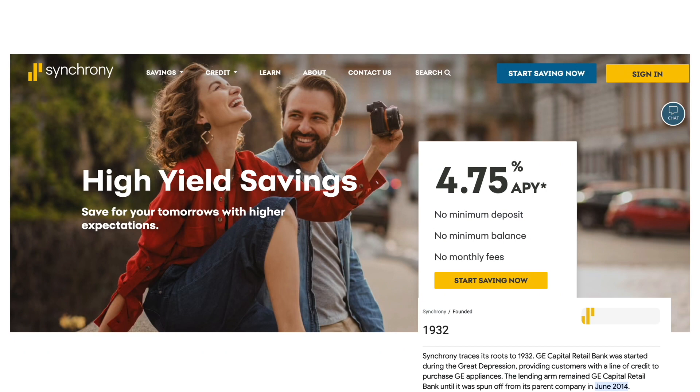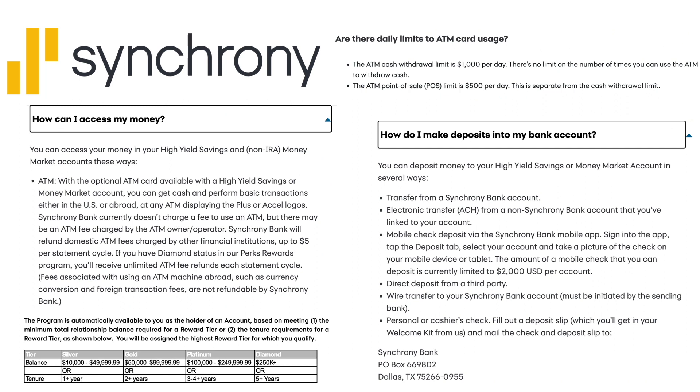The first top high-yield savings account with an ATM card I want to talk about is the Synchrony High Yield Savings account. Synchrony has roots tracing back to 1932, though they spun off from their parent company in June 2014. Synchrony High Yield Savings currently has an APY of 4.75% — and that's a flat APY with no direct deposit requirement or any other stipulations. You'll also see those common features I mentioned: no minimum balance, no monthly fees.